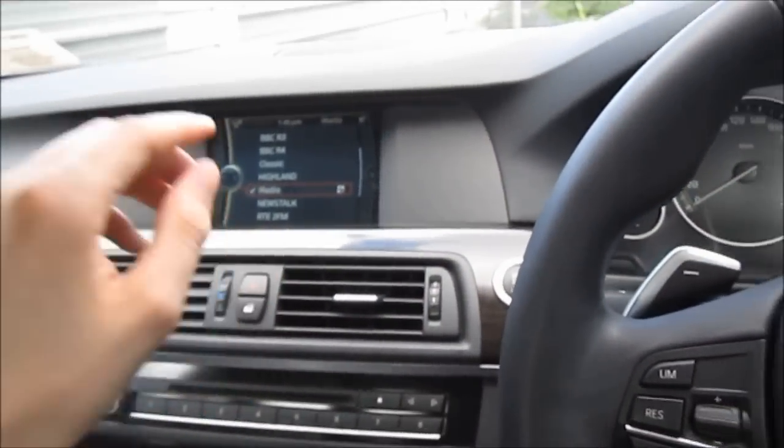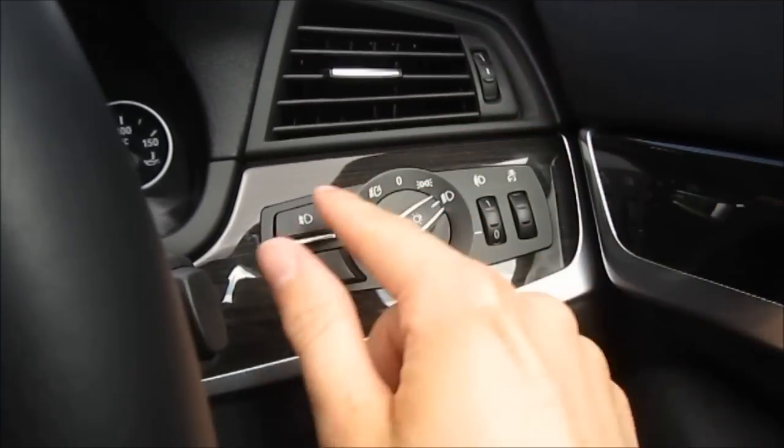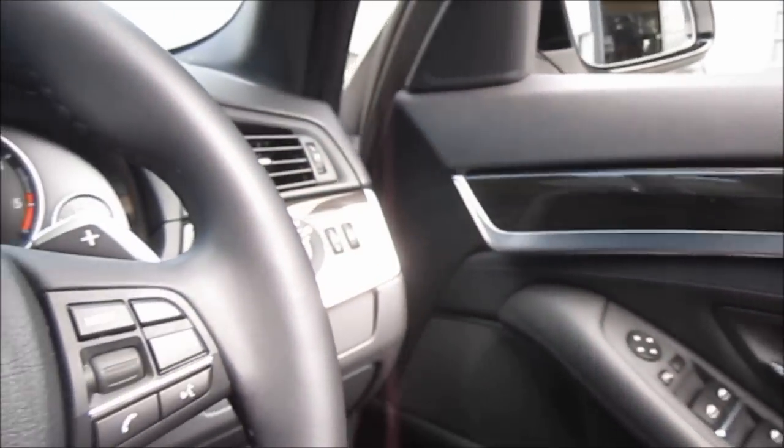So let's turn on the hazards as well as the headlights — they are also automatic — plus front and rear fog lights. The one-touch automatic windows work nicely. Now I should mention this car has the optional extra M Sport package, and as part of that you get the M logo on the door sills.